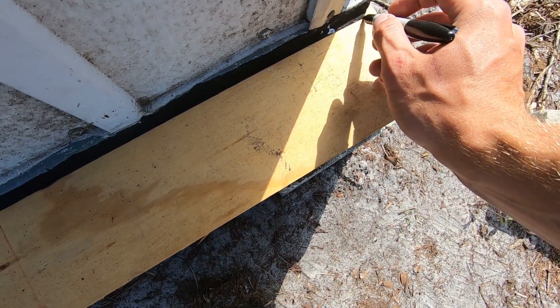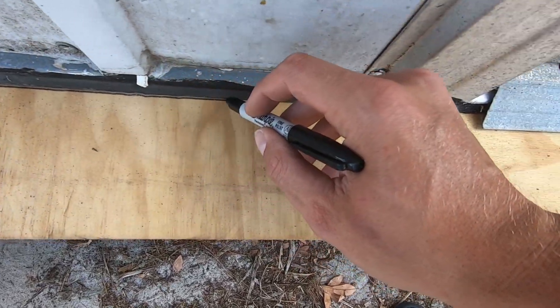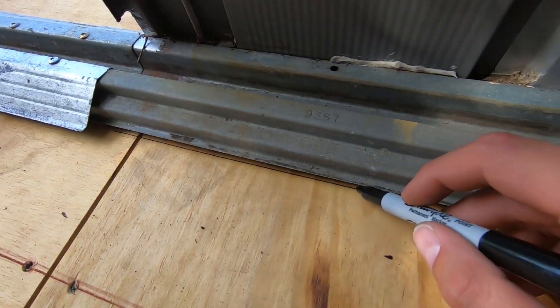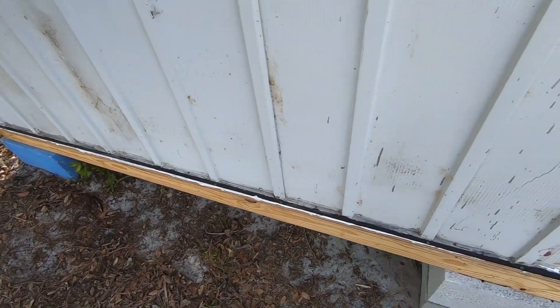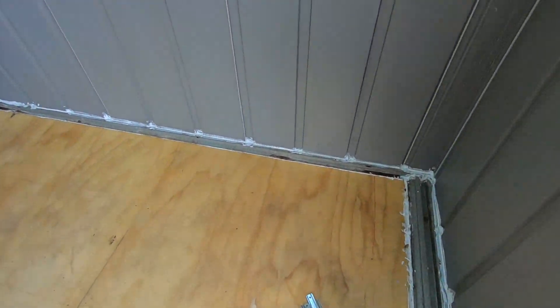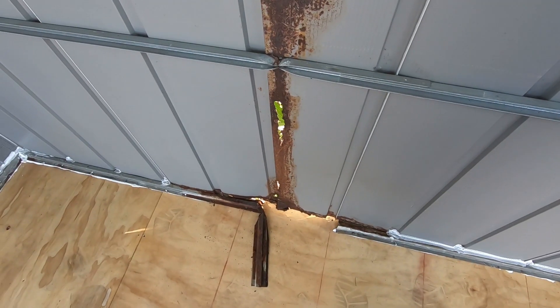I'm gonna go around outlining everything. Got it all screwed down, got a bunch of caulk all around — caulked on the inside and the outside. Still got a fix, I'll probably do it when I get this roof up.